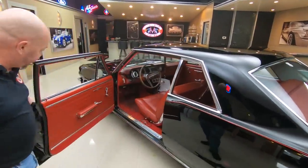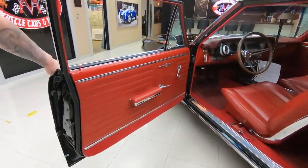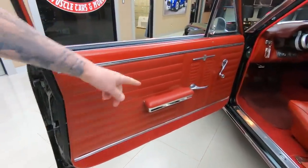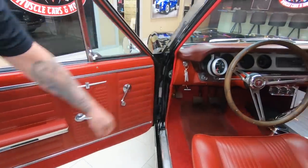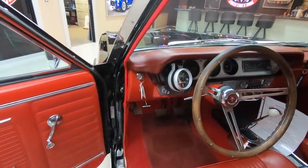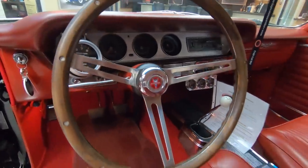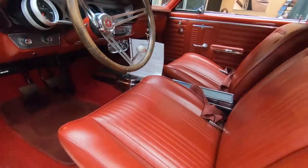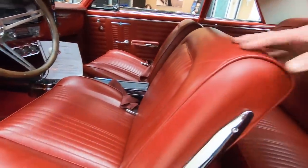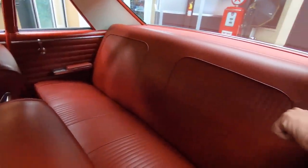Check out this red interior. Red door panels looking good. The door jams are looking good. We got great looking armrests in there. Those door jams are nicely finished. The dash pad itself is in great shape. The upholstery on the seats looking sweet — looking brand new. The carpeting looks brand new. Back seat looks brand new. That package tray is looking good.